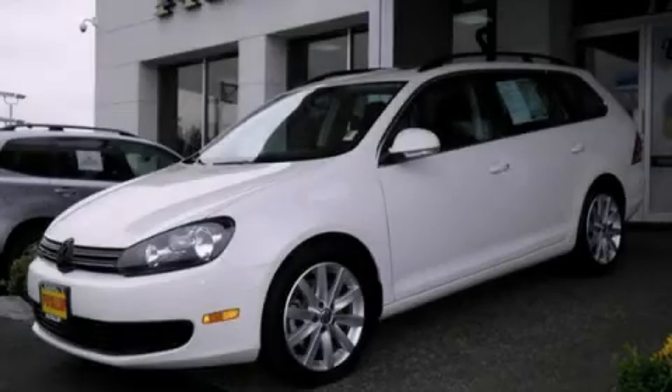This vehicle has fewer than 27,000 miles on the odometer. Contact us today to schedule your opportunity to see this automobile in person.